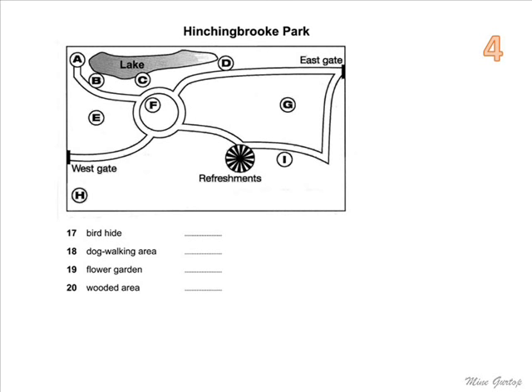Fairly close to where refreshments are available, there's a dog-walking area in the southern part of the park, leading off from the path. And if you just want to sit and relax, you can go to the flower garden — that's the circular area on the map, surrounded by paths. And finally, there's a wooded area in the western section of the park, between two paths.